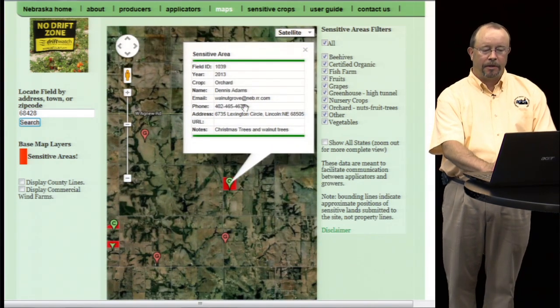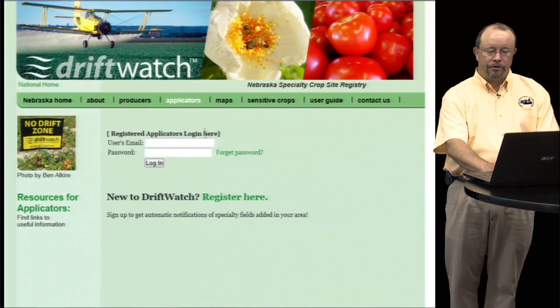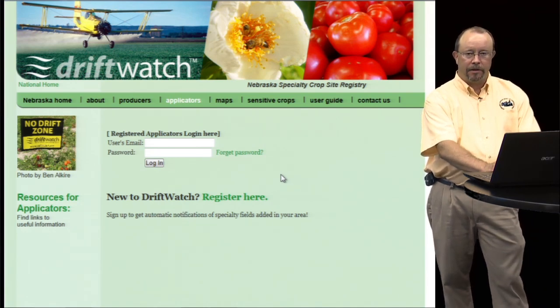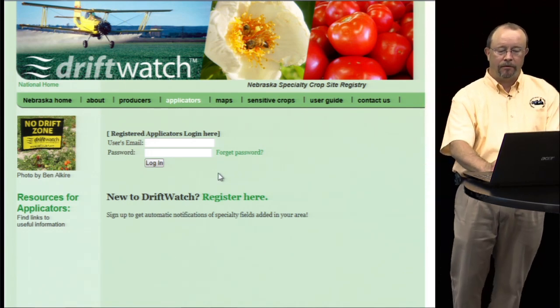Another good feature for applicators: if you click on the applicators button at the top, it allows you to register your information, your contact information, as well as your email address. And when new sensitive crops are added to the area that you select, you will get an email notification that that information has been added. So you don't have to go to it every day, although it wouldn't be a bad idea to do so quite frequently.